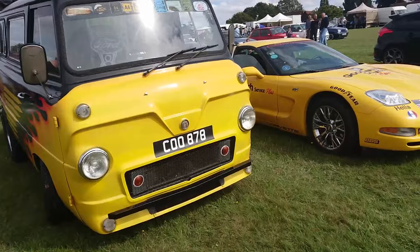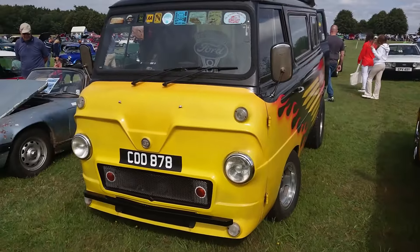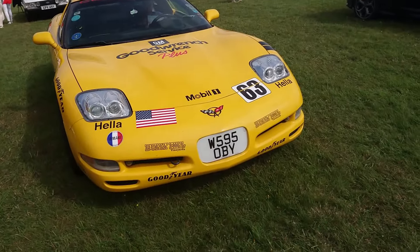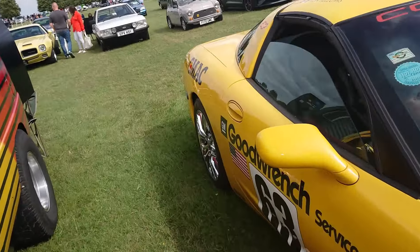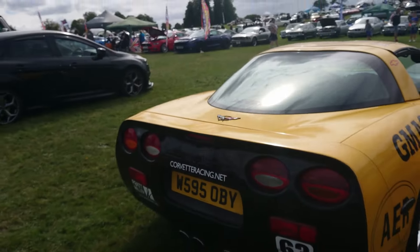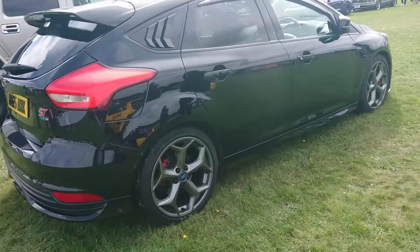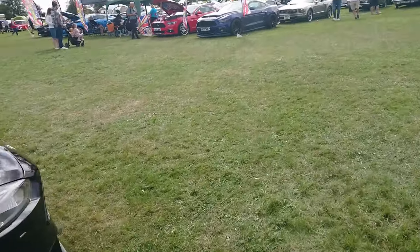And we've got a Thames van - I forget the name of it, actually. It was a 507 or something like that - I can't remember. They were made up until before the Transit came out. 2000 Chevrolet Corvette - I think this is a C5 Corvette from memory. Mark III Focus ST, tuned by Emmys Gleeseley.